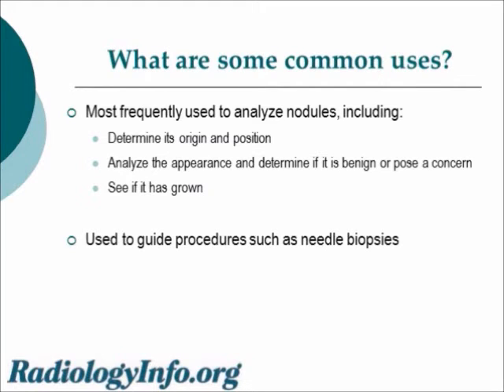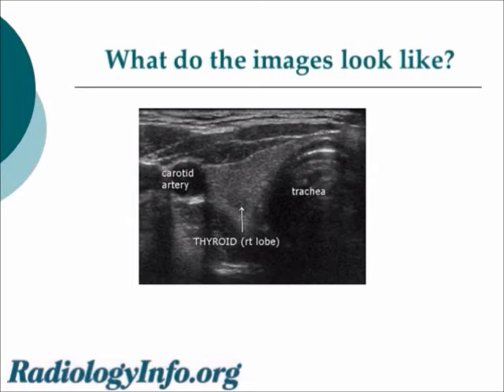Because ultrasound provides live images, it can also be used to guide procedures such as needle biopsies, which are used to extract sample cells from an abnormal area for laboratory testing. Here's what a normal thyroid sonogram looks like. In the center of the image, you see a triangular medium gray object — that is the thyroid gland itself. On the left you see the carotid artery, and on the right the trachea or windpipe. Under normal circumstances, the thyroid gland is a uniform medium gray on the image.